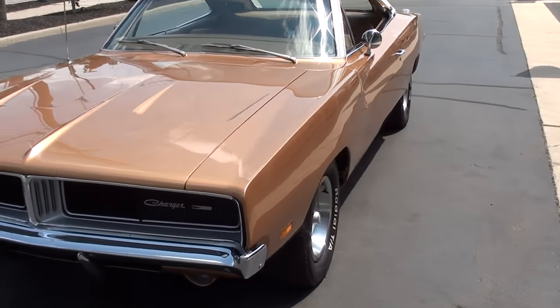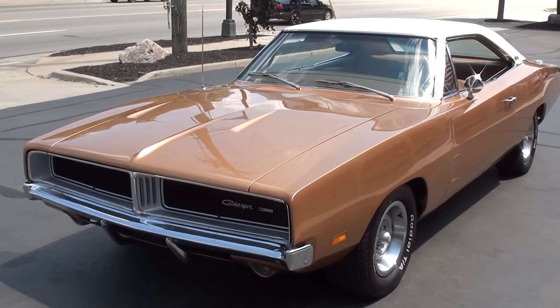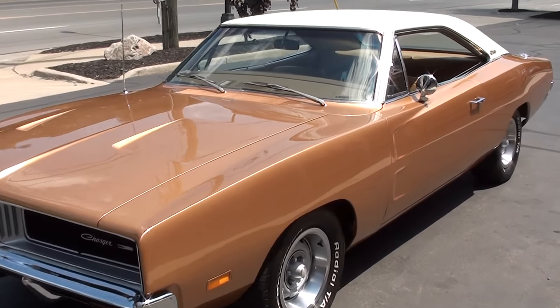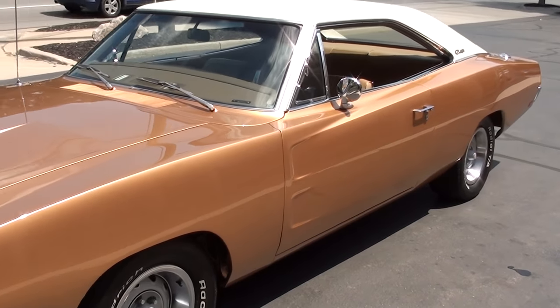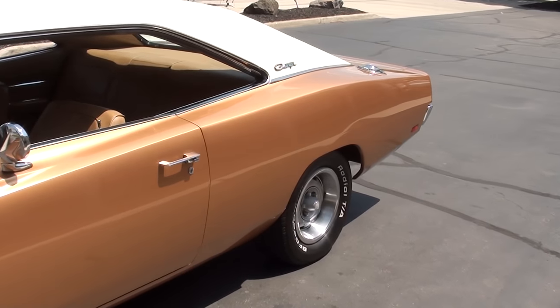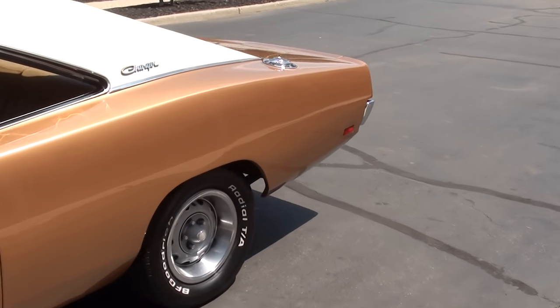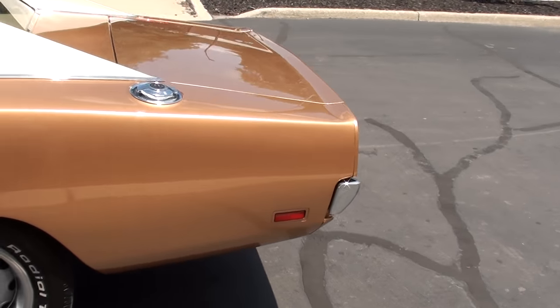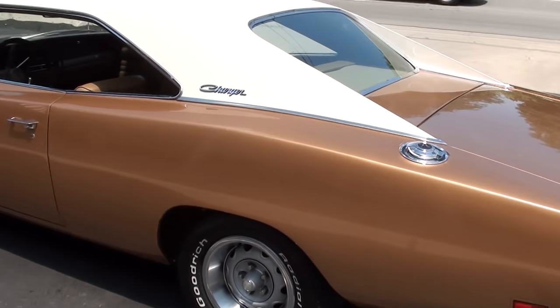2,500 miles on a complete nut and bolt rotisserie restoration — beautifully done car. This is the original color, T5 bronze, but it's actually DuPont chromabase paint — $2,500 just for the materials for the paint. It's got the white vinyl top and tan interior.